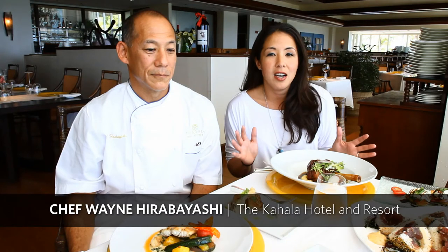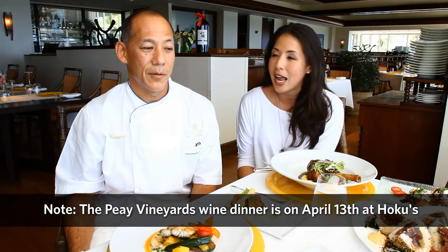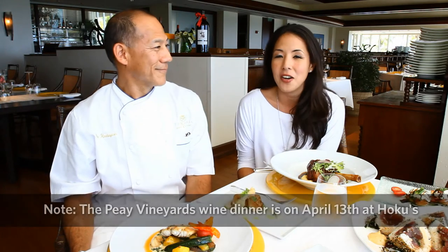Hi and welcome to Cat Chat. It's been a while, I know, but we're here with Chef Wayne, executive chef at the Kahala Hotel and Resort, to show us some of the food that's been served at Hoku's wine dinner series. This happened in March but there's one coming up on April 9th, and also some of the food we're going to have at the wine and food classic later in April. So what do we have?